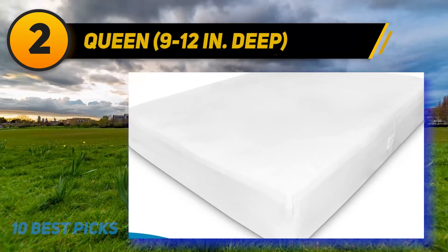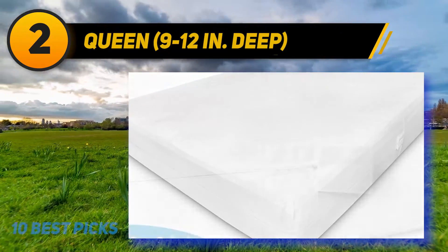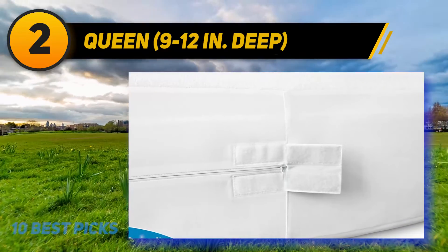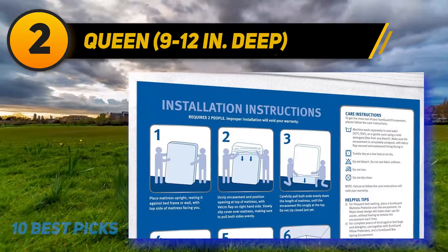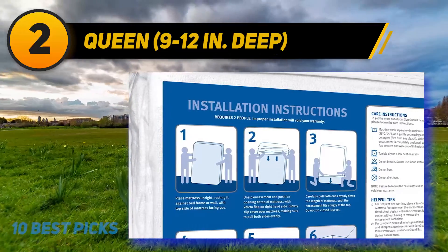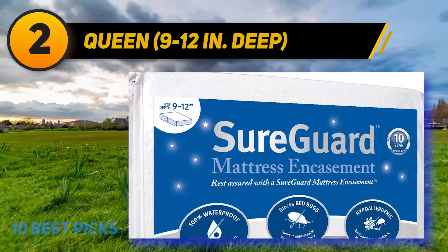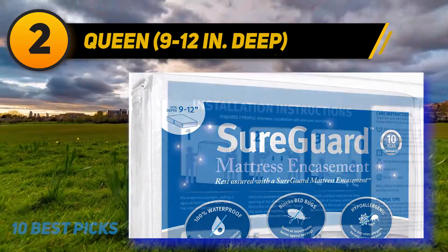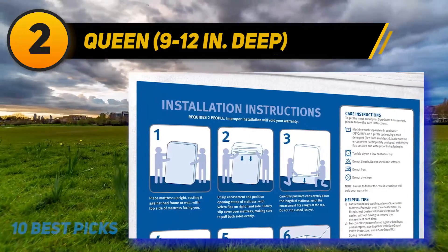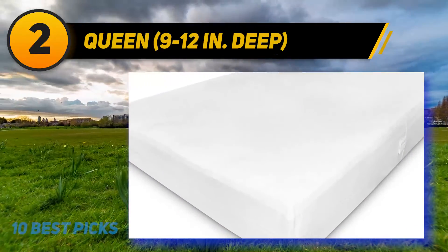Coming in at number 2, a queen-size 9-to-12-inch deep encasement. One reviewer who purchased a twin version for a trundle bed notes it was the smallest size available. The trundle bed mattresses are only 5 inches deep, so there was extra material to tuck, but the reviewer was surprised by how well it fit with minimal excess. They no longer worry about their son having an accident in his new bed.